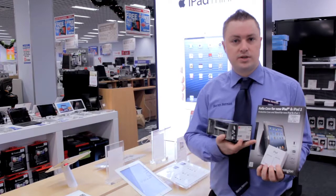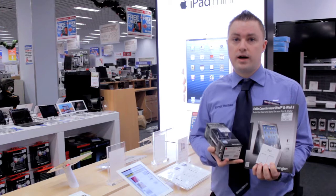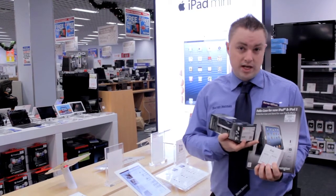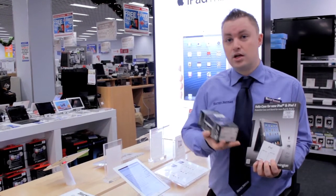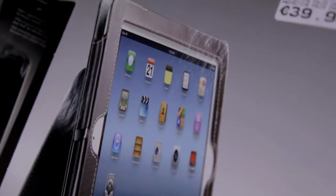This is the Kensington protective case for the iPad 2. This will also work with the iPad 2, 3 and the new iPad Retina. This will protect your iPad from any damage as well as giving it a stand so it's easy to watch movies. This is only 39.99.